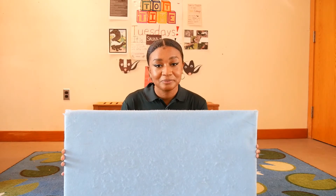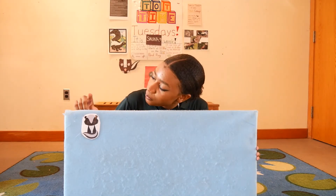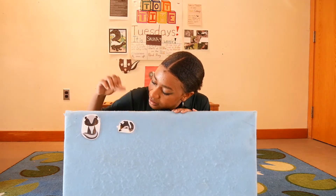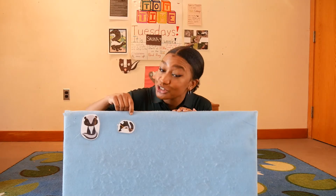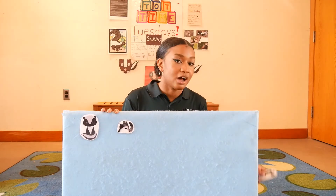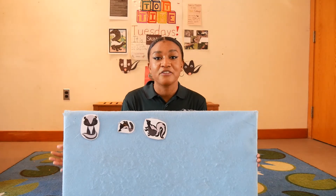Can you count skunks with me? Let's count this one. How many skunks do we have on our felt board? We have one skunk on our felt board. So let's sing. One skunk went out to play in the grass on a sunny day. He had such enormous fun, he called another skunk to come.